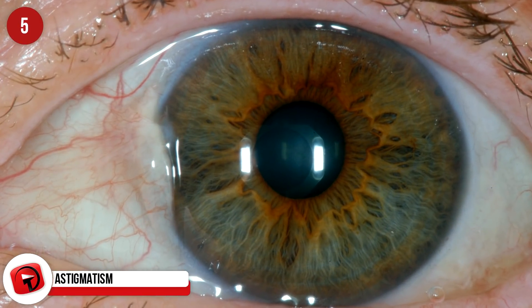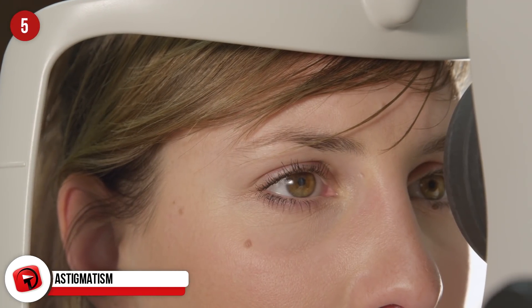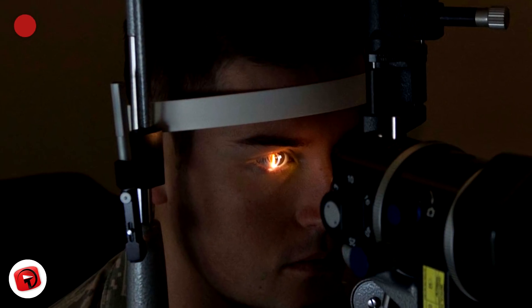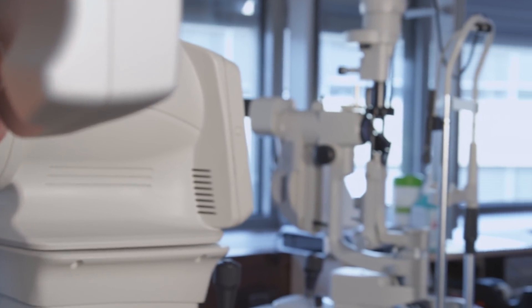We've all heard the word astigmatism, but do any of us really know what it means? Astigmatism refers to the amount and shape of the curvature of our cornea. It's very common for people to have abnormally shaped corneas, and most of the time it isn't a severe problem. It can typically be corrected using toric lenses so that the person with the issue doesn't have to deal with constantly distorted vision.